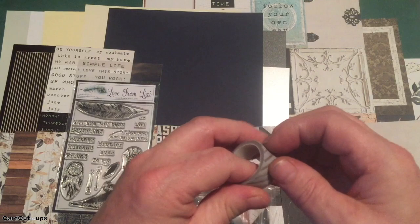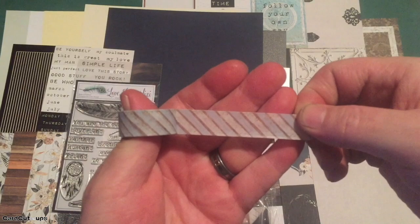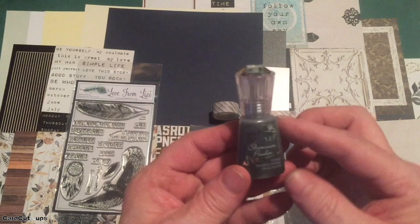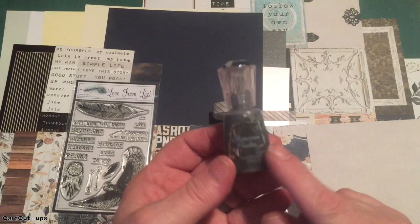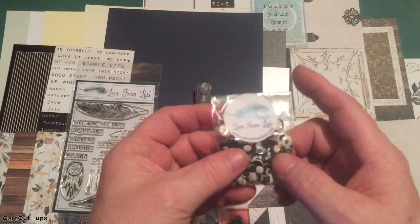That brings us to our embellishment bag. We have a roll of washi tape — white, blue, and brown in a diagonal stripe. Very pretty. We also have some Nuvo Shimmer Powder in Storm Cloud. I haven't played with the Nuvo shimmer powder yet — I wonder if it's like brush-on pigment powders. We'll have to play with that and see.